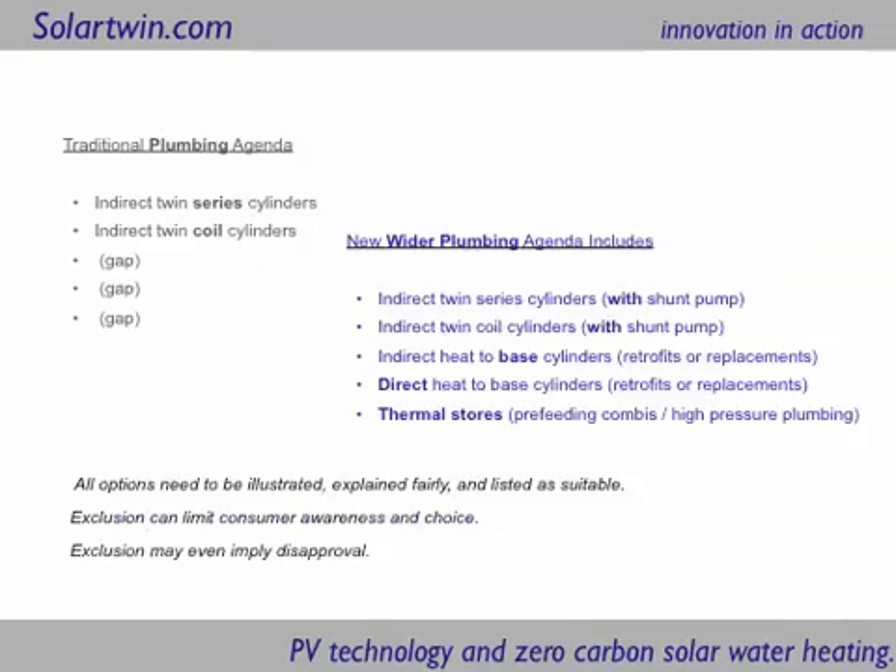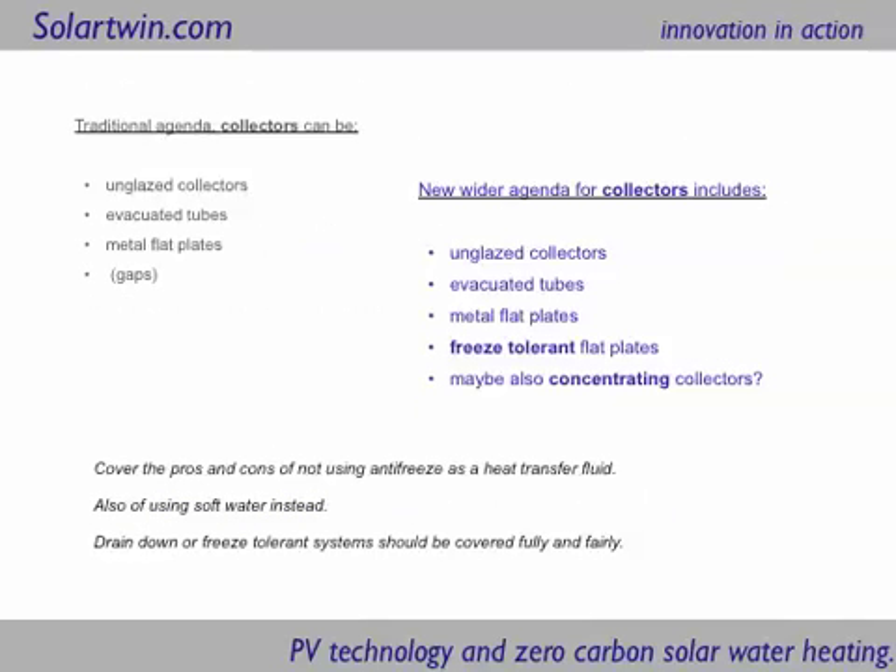There are also thermal stores which give high pressure water, free-feeding to combis, and have the best safety record in terms of Legionella, theoretically at least.